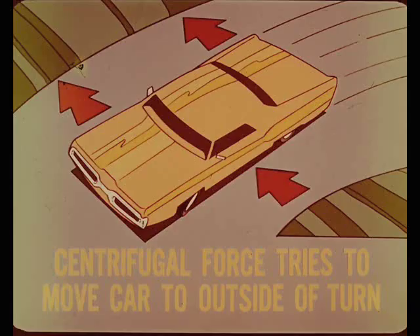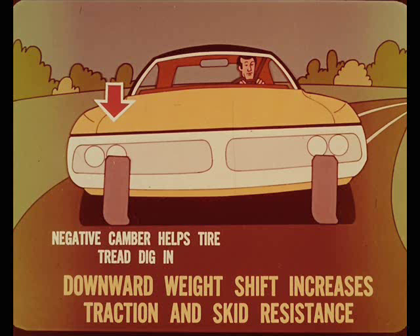Here's what happens. As you know, the car body leans in a turn as a result of centrifugal force. Through the turn, the same force tries to move the entire car sideways toward the outside of the turn, but is resisted by the traction of the tires. To counter this force, the negative camber tilt at the outside wheel helps the tire tread dig in and brace itself against sidewise skidding. The downward weight shift on the outside wheel also increases its tire traction and skid resistance.